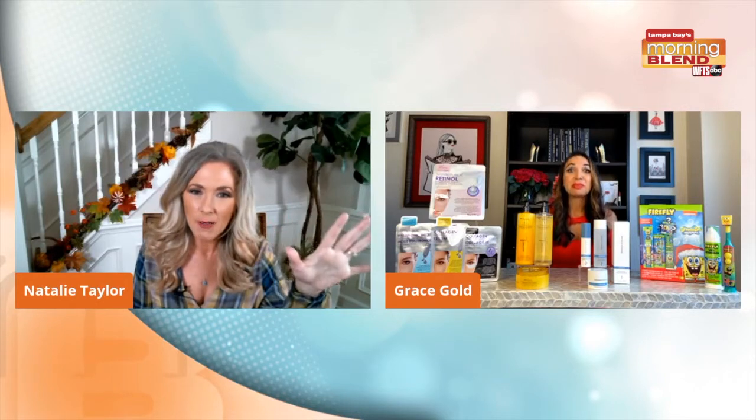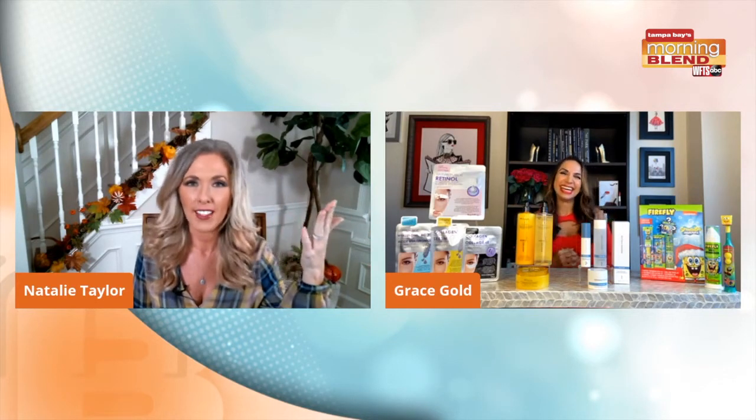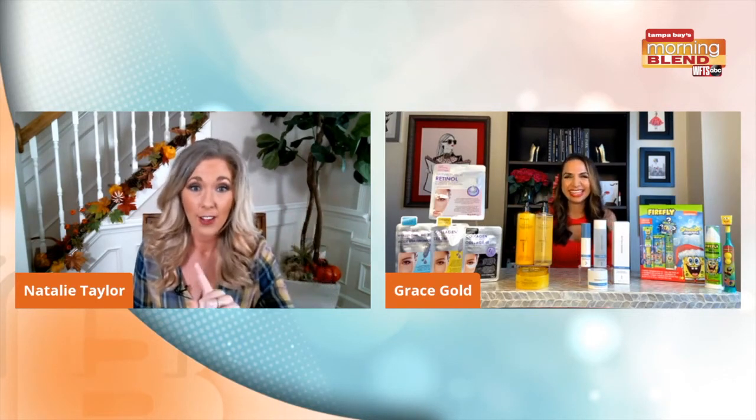So I've never used a sheet mask before. I've seen them, so I like that you're saying this is something I need to venture into, right? Yes, you've got to update the skincare. Get with the sheet mask, Natalie — that's one thing I've got to do.